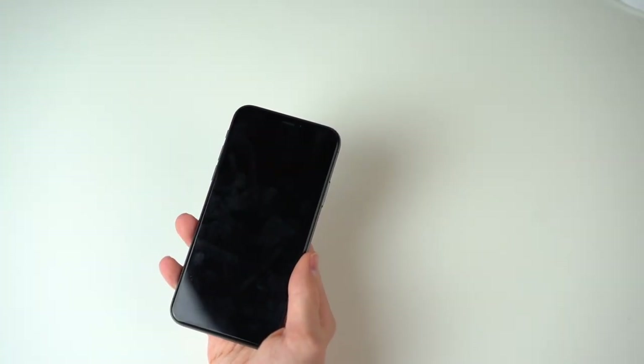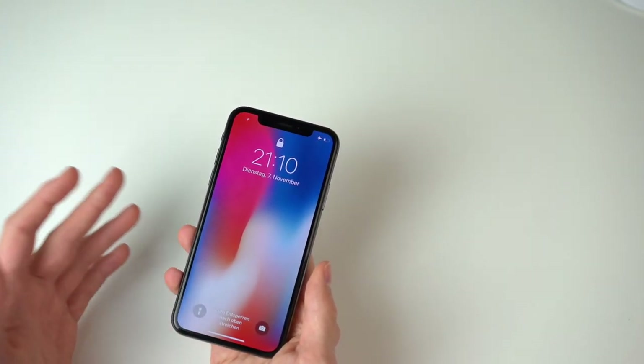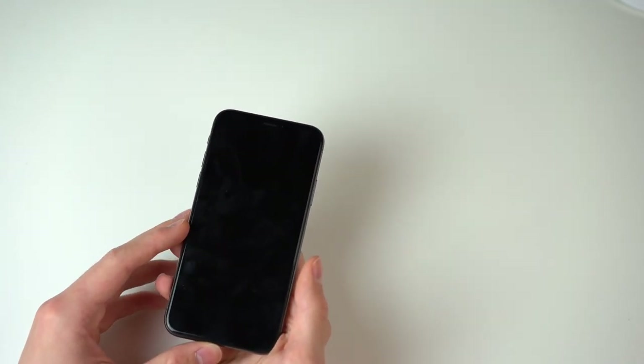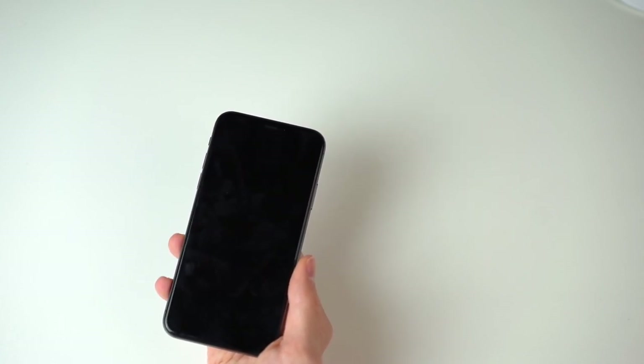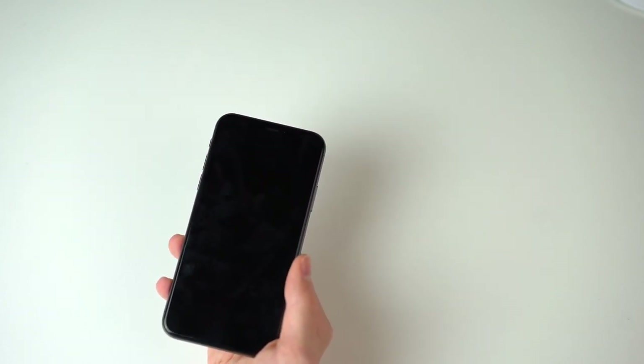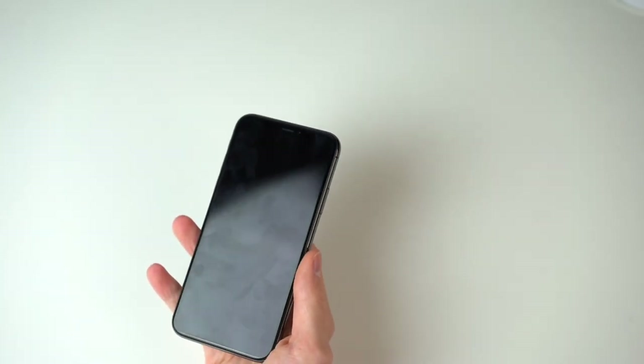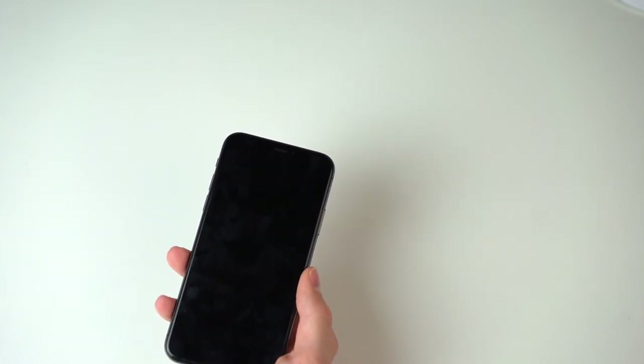The next thing I want to address is of course the screen. We have an all-new Super Retina HD display with around 458 pixels per inch, great viewing angles, and in my opinion the best screen you can get on a phone right now. I can totally understand when people say they like the saturated colors from Samsung devices, or the very natural look of older iPhones with LCD screens. The iPhone X is really the perfect compromise — it offers great contrast thanks to the OLED screen, and is super bright indoors, about as bright as the Samsung Galaxy S8.